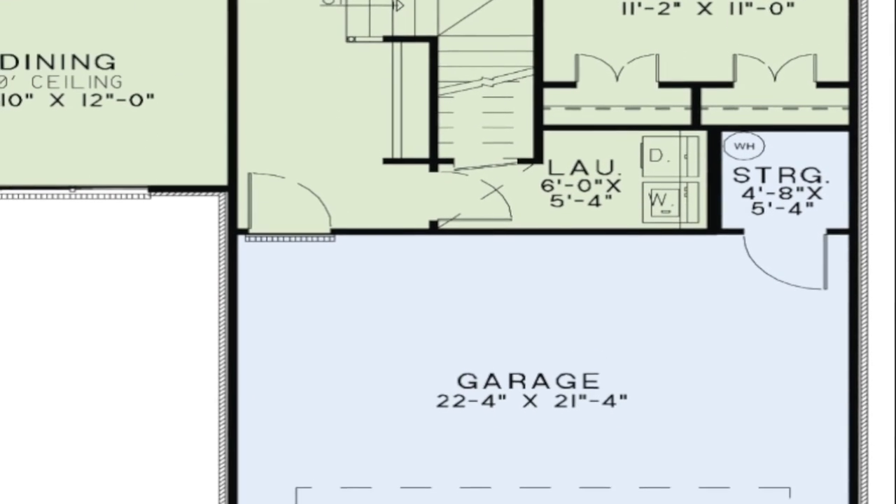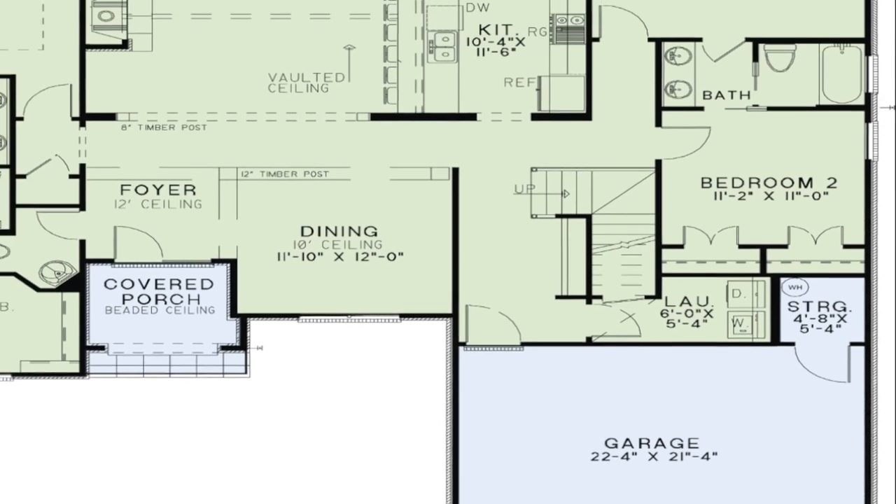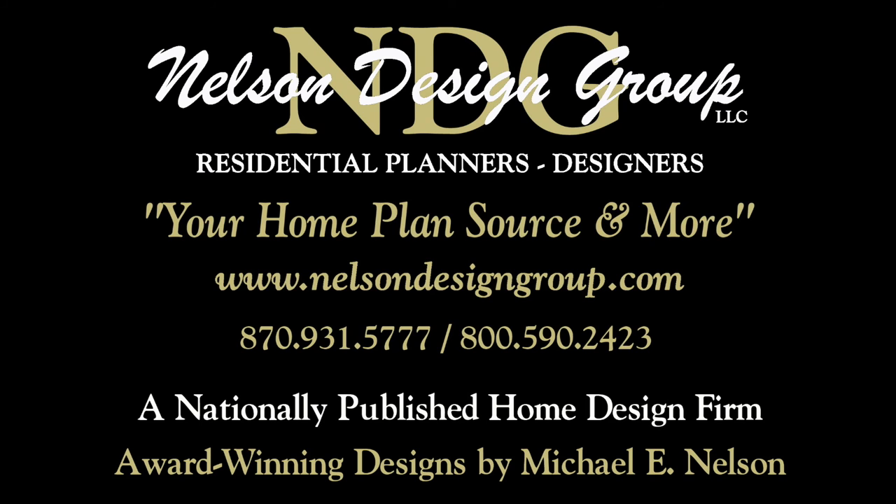A storage area can be found tucked in the corner of the two-car garage, and a large single garage door completes this elegant home. This design is flexible and can be modified to suit your specific needs. At NDG, our goal is to provide our customers with a home plan that suits their needs. Call 870-931-5777 and we will help you find your perfect home plan. Visit our website at www.nelsondesigngroup.com and please visit our corporate partner links on our homepage for related products to these plans.